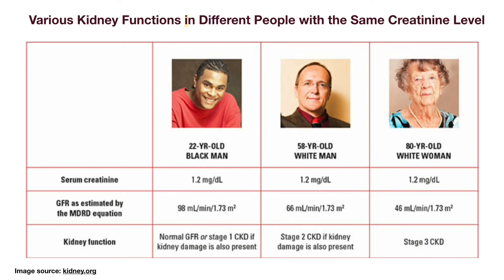This table illustrates an example of that difference. A 22-year-old African-American male with a creatinine of 1.2 has an estimated GFR of 98 — stage 1 chronic kidney disease if he also has chronic kidney damage. A 58-year-old white male with the same creatinine level has an estimated GFR of 66, indicating stage 2 if he has concomitant kidney damage. An 80-year-old white female with a creatinine of 1.2 has an estimated GFR of 46, placing her at stage 3 chronic kidney disease.